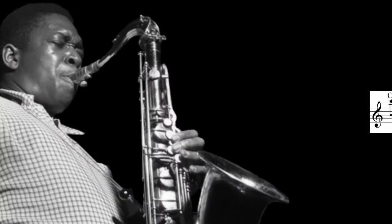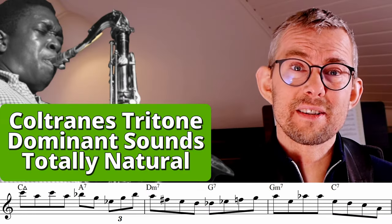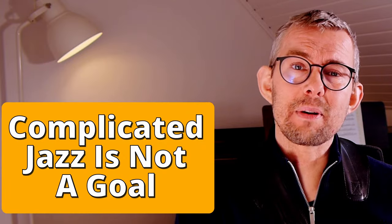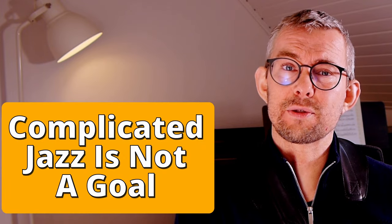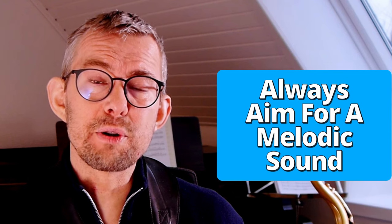Coltrane — it seems so simple. His tritone dominant sound is the most natural. I do not believe that improvised jazz melodies need to sound complicated.